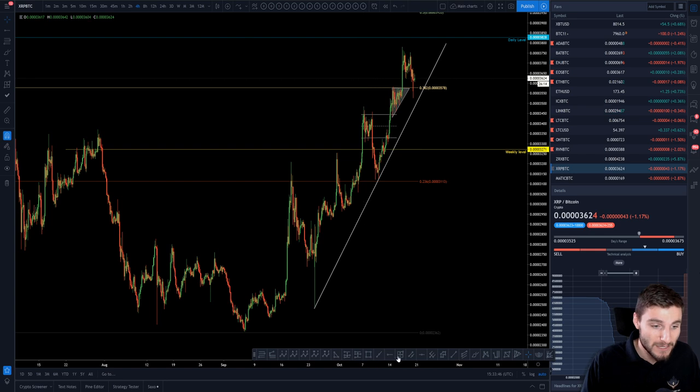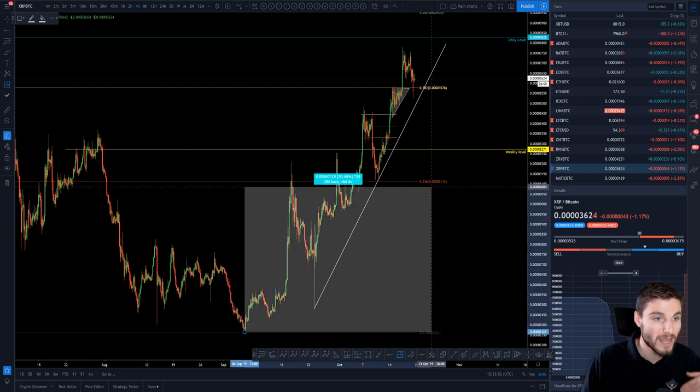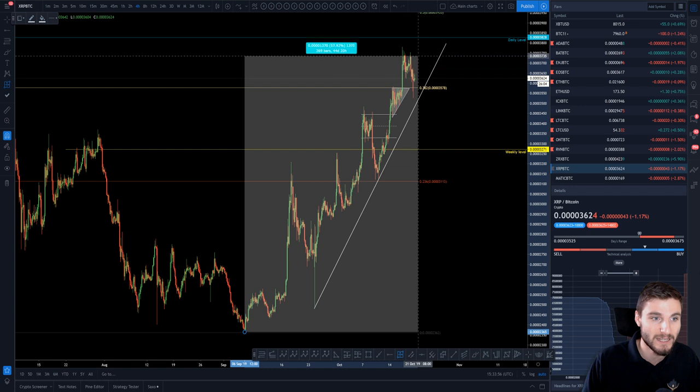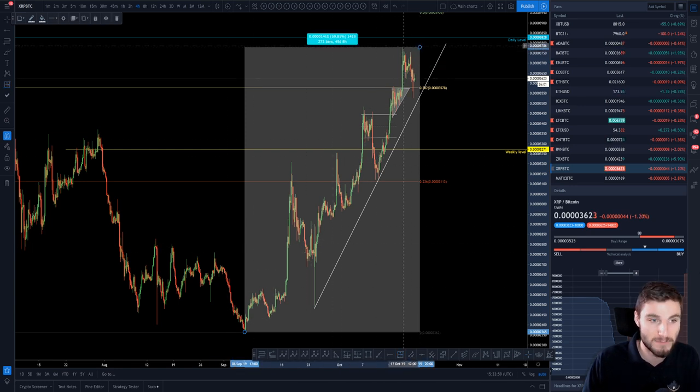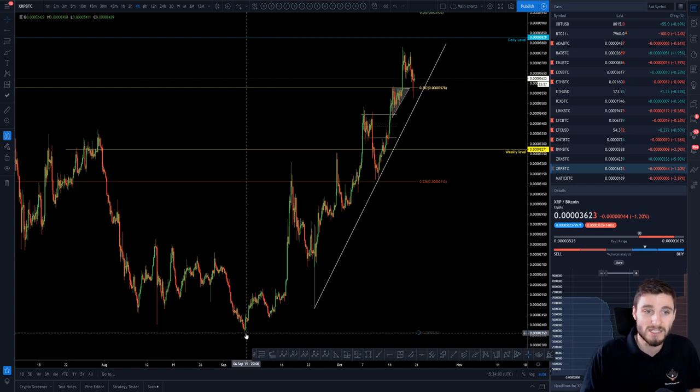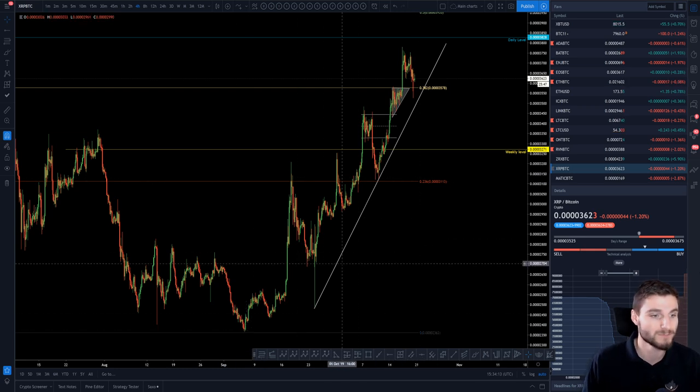So, a very, very simple view of the chart. We can see since the 6th of September — so we're looking at about 44 days — we saw an increase, currently sat at 53 percent increase. The top being about a 60 percent increase from its low back at the start of September. So obviously, naturally, this is a very strong chart. The majority of the alts are not doing this well. XRP is one of the top performers, along with Link, BAT, and ZRX — these are the top coins at the moment.